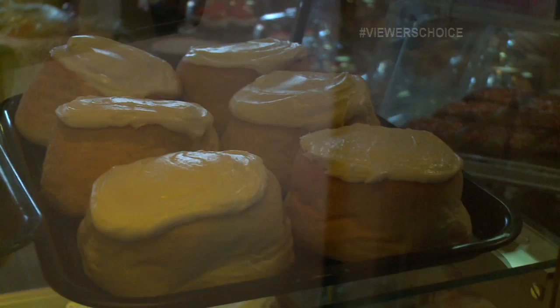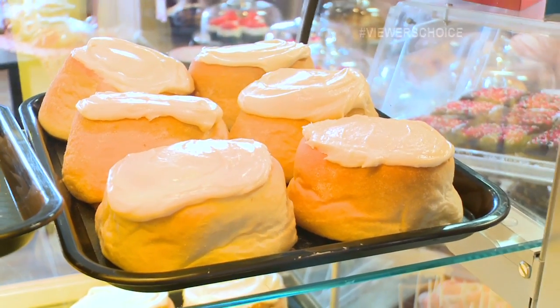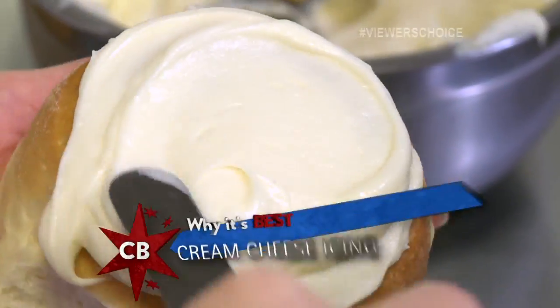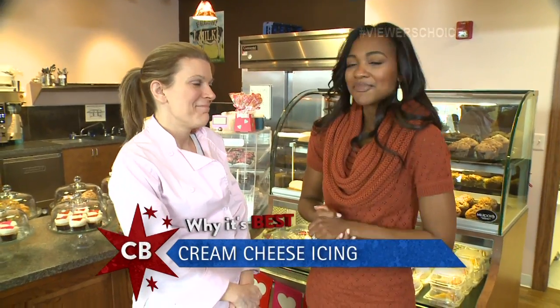Today we're here for your ginormous cinnamon rolls. What makes them one of Chicago's best? They're so soft, so gooey, and we use a cream cheese icing. You're making me — oh my god, I'm salivating right now. It's like Pavlov's dog.